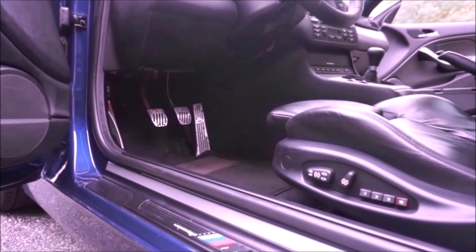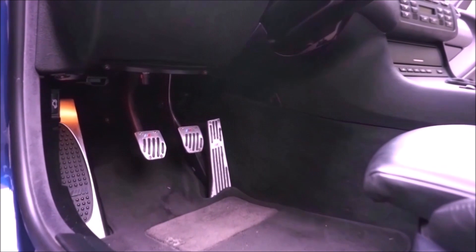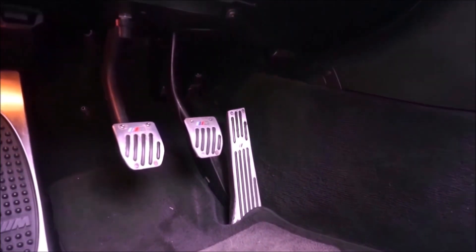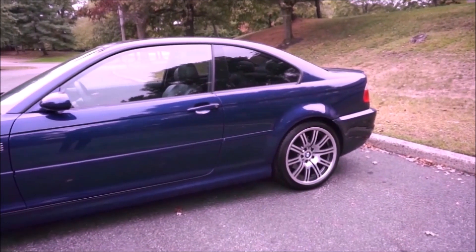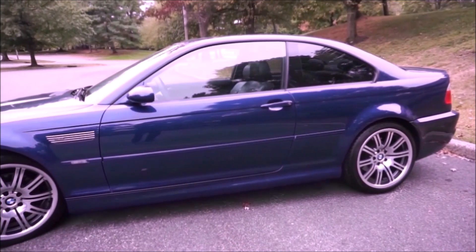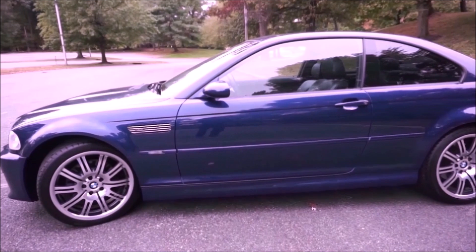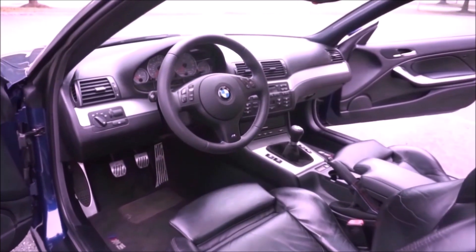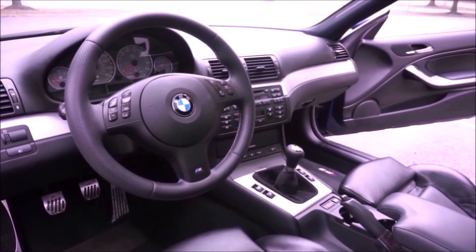There's the three pedals — that's the most important thing. You can get this car with the SMG and I won't fault you for doing that, but I love it with the manual transmission. Both of my cars were manual transmissions and it just is a joy to drive at any speed. This is going to go down as one of the most beautiful BMWs ever made and one of the best BMWs ever to drive. You have a hydraulic steering rack, a six-speed manual transmission, it's rear drive, it's the right size.